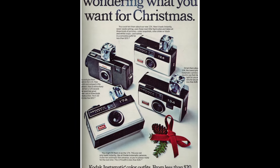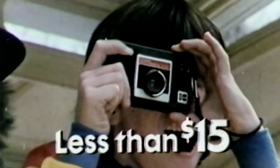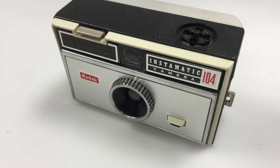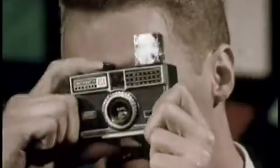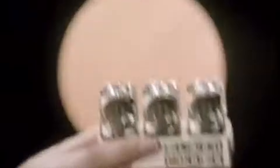Kodak's innovation lay in the Instamatic's film cartridge system. Unlike previous cameras that required threading film onto spools, the Instamatic used a preloaded film cartridge. This eliminated the hassle of loading film, reducing the risk of exposure, and making it nearly foolproof to use. The Instamatic quickly became popular, selling millions of units. Models like the Instamatic 100 and 104 were household names. One notable aspect was the partnership with celebrities for marketing — stars like Mickey Mantle and Walt Disney endorsed the camera, enhancing its appeal.